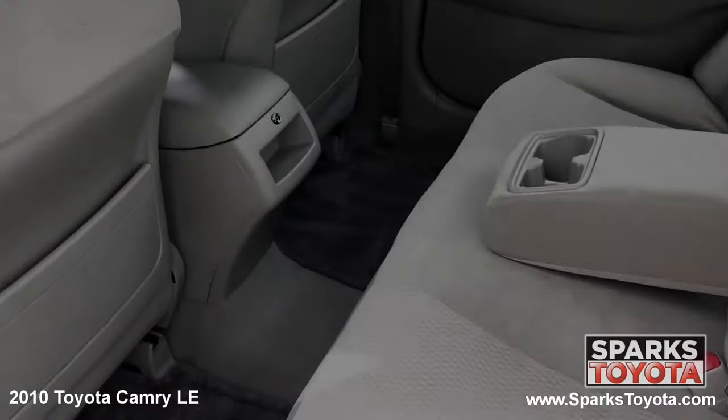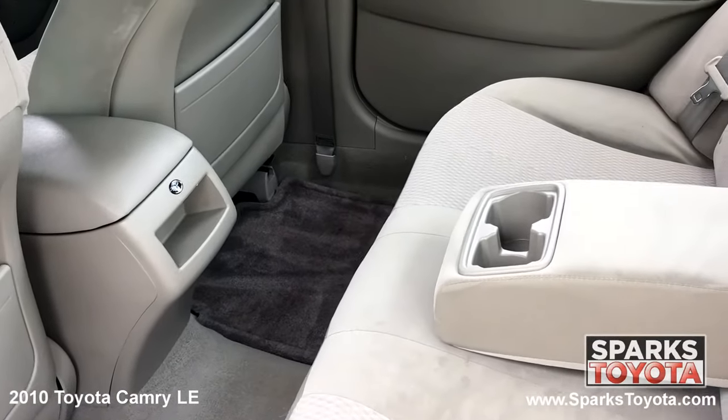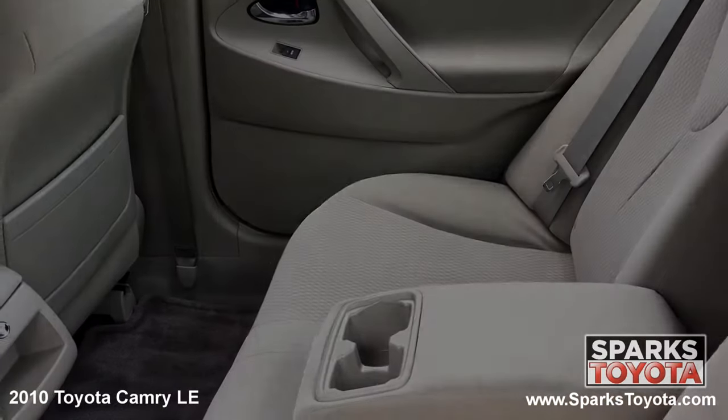In the back seat you'll notice this Camry has been very well taken care of. Passengers can use the full down armrest with cup holders as well as seat back storage. There are also child safety door locks for peace of mind.